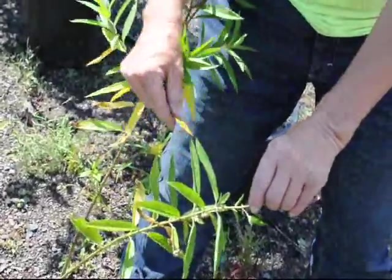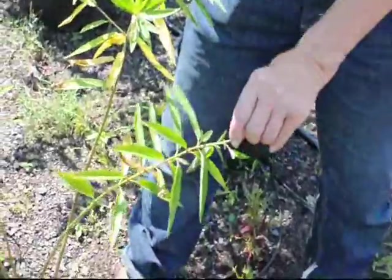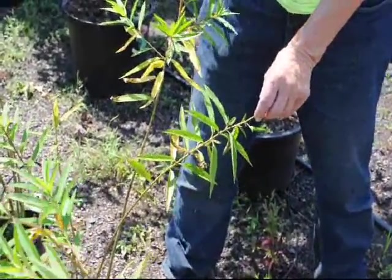If I would spray for the bugs, I would kill the caterpillar. So sometimes you put up with a few aphids or a few things that you might not be happy with, because it is most beneficial in the long run to let nature run its course. Thank you very much.